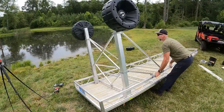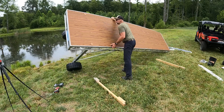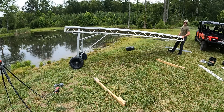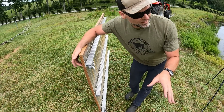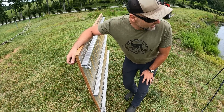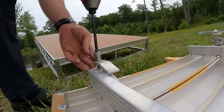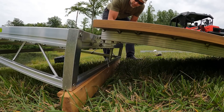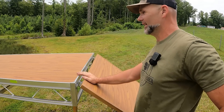So we torque everything to spec and then we'll flip her over. One-man show here. Last but not least, we've got to put our ramp on — loosen these bolts right here, lay it into place on the integrated locking system, and then tighten those up and we're good to go. Almost done. It's like a 40-minute dock install. We'll get it out in the water and then we'll start leveling it up. I think there's a bracket kit that I'm missing right here — we shall see.